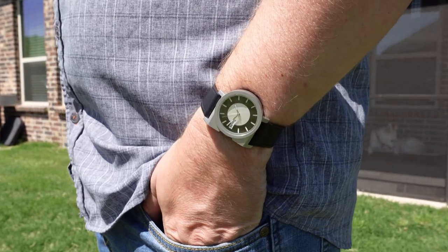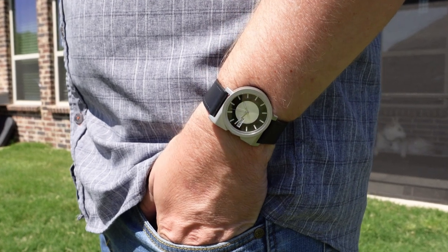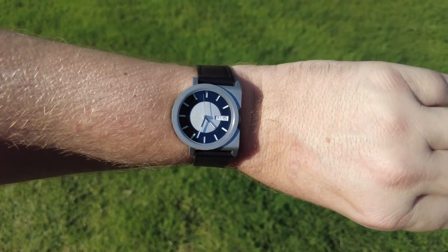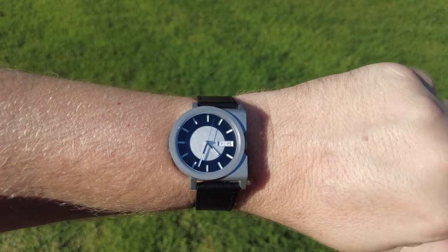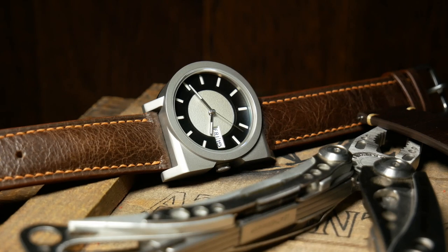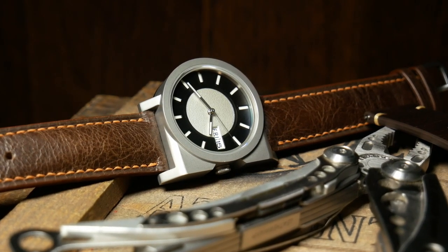Now, with the unusual design, you might be concerned about how this one wears. But it's actually pretty comfortable. It's lightweight, sits squarely where it needs to, and once the strap is properly broken in, it just melts into your wrist. This is one you can completely forget you're wearing throughout the day. But thanks to the asymmetrical design, I think it also wears a little larger than the specs would suggest.